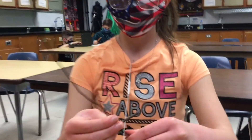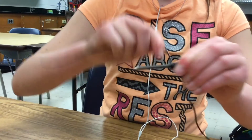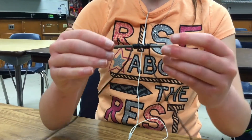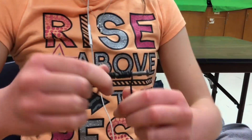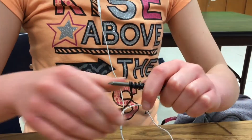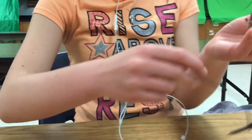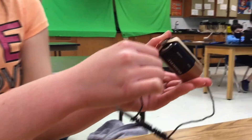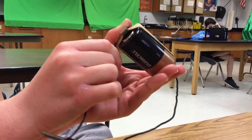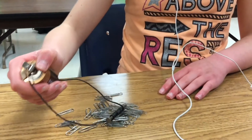What you want to do is wrap your wire around your nail just like this. Next you want to attach each end of the wire onto the battery just like this.